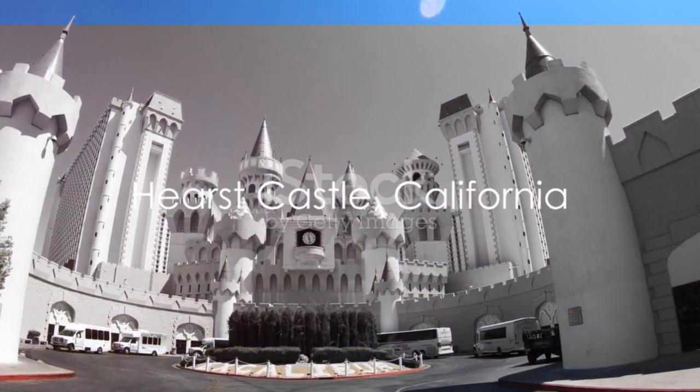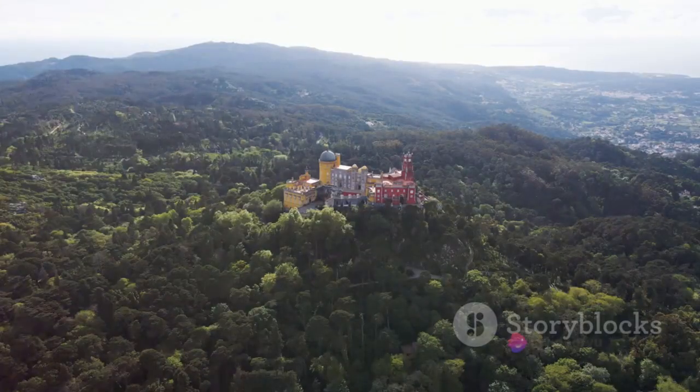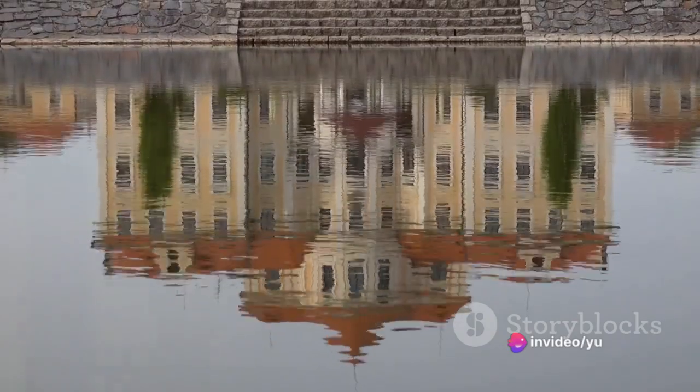Back in America, we visit the historic Hearst Castle in California. An opulent masterpiece, it boasts 56 bedrooms and a remarkable art collection. Hearst Castle is a jewel of American history.